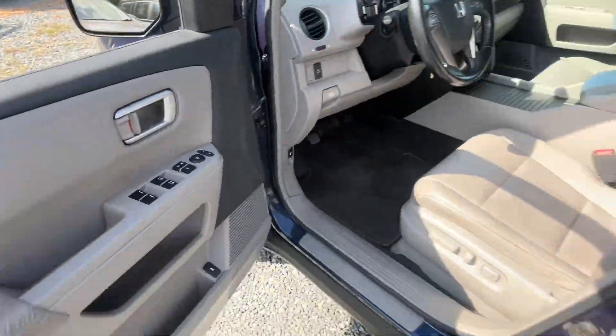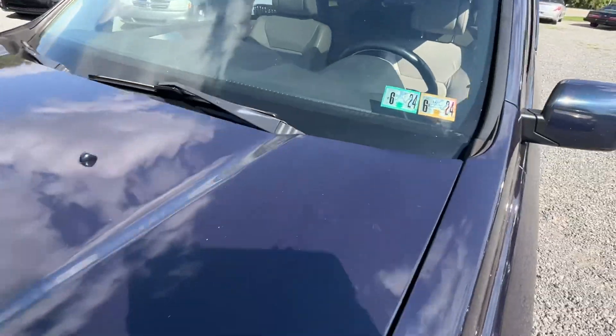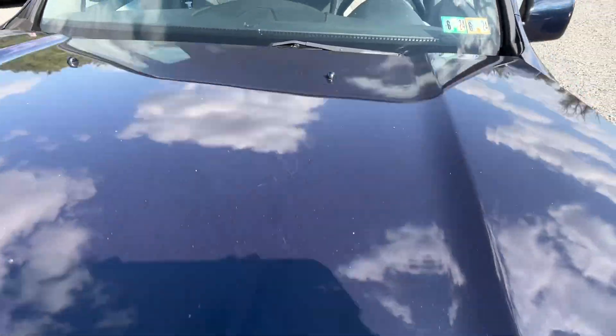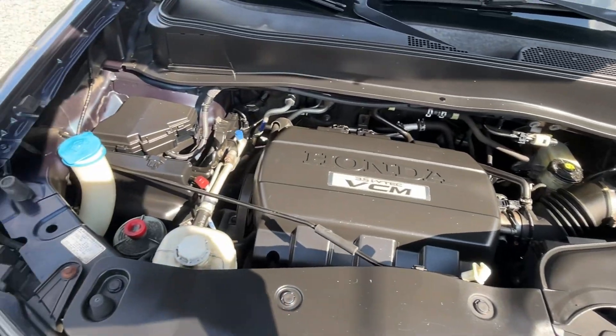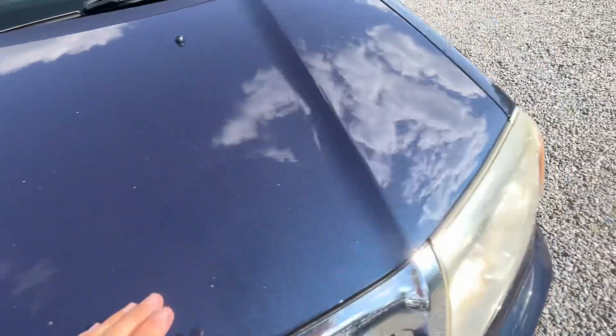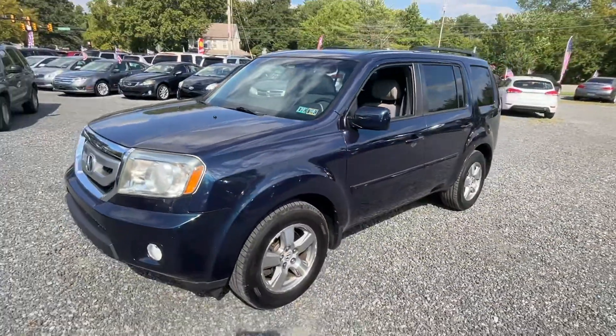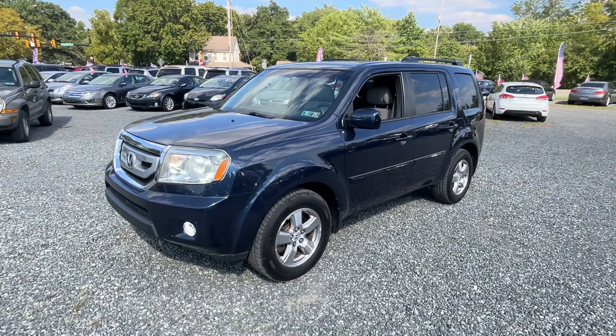Let me show you down under the hood here. PA inspected until June of next year. The motor sounds fantastic. This is a great value for a really, really nicely equipped SUV.